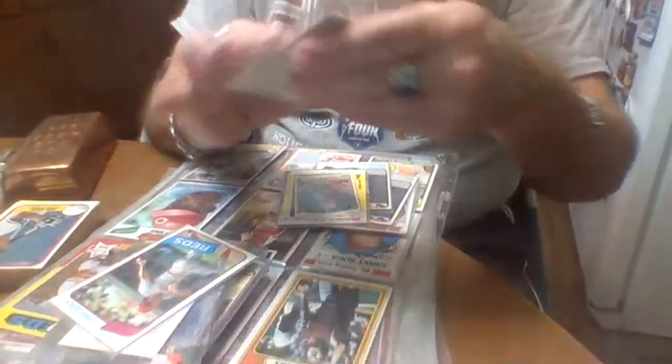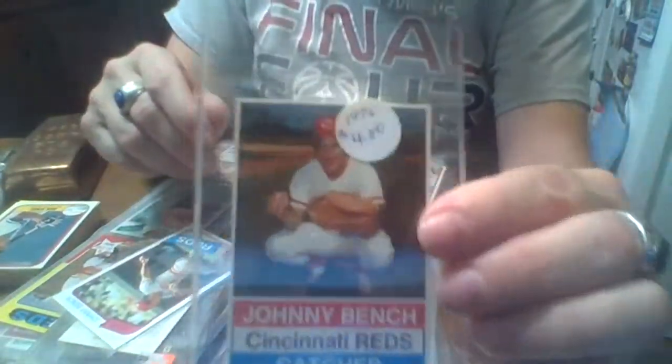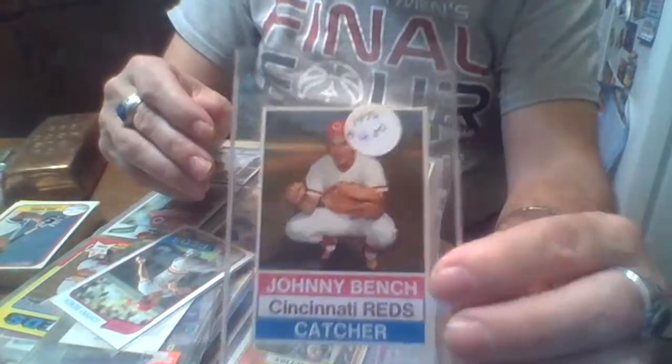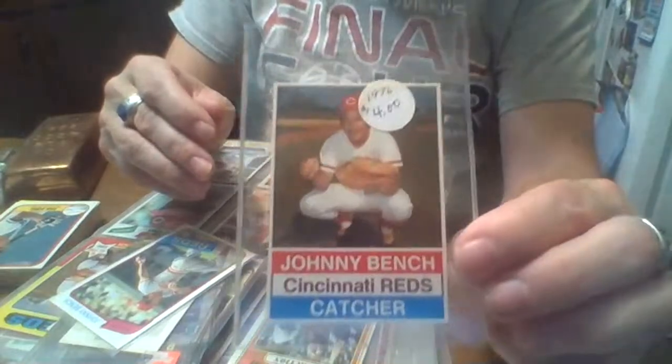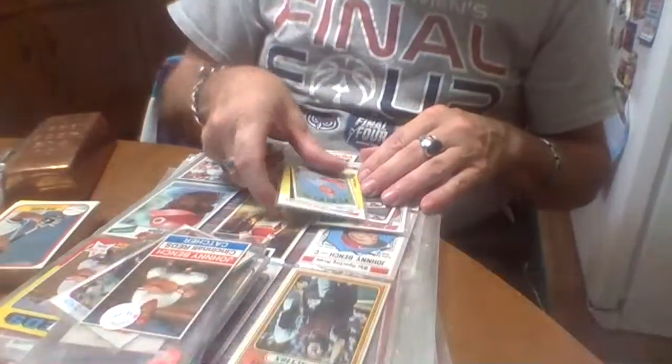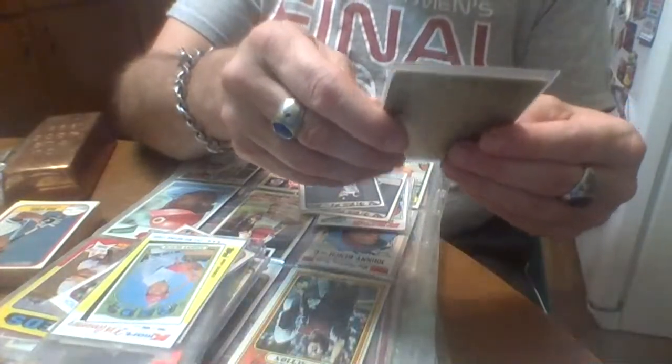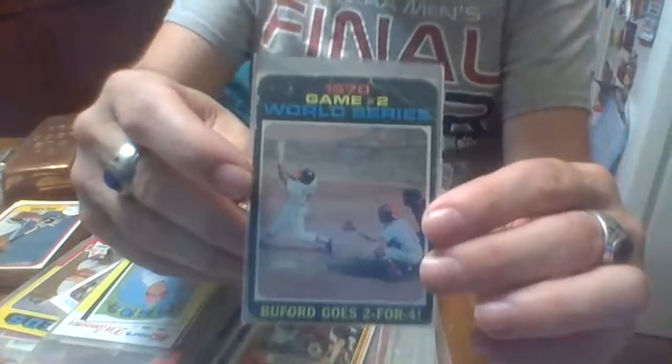'80 Bench, '76. And this — they cut that really well, man; they had to use a machine. '76 Hostess, which is basically a '75 card and they just reused it. Another K-Mart. This is the '70 game two World Series — in terrible condition, but Bench is catching.